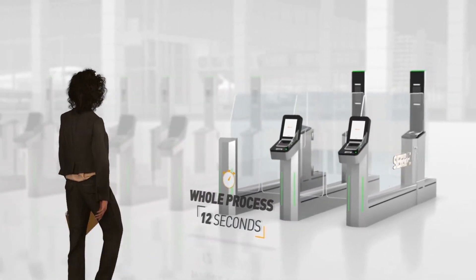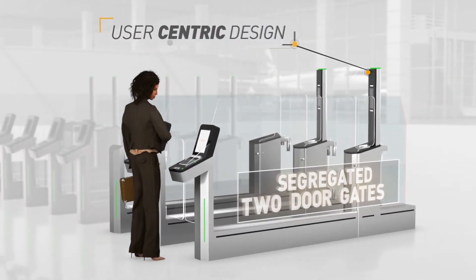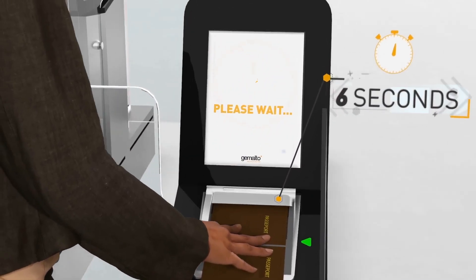Mrs Jones is entering the country via Gemalto's new segregated two-door ABC gate. She scans her passport and in just seconds she's identified and verified.